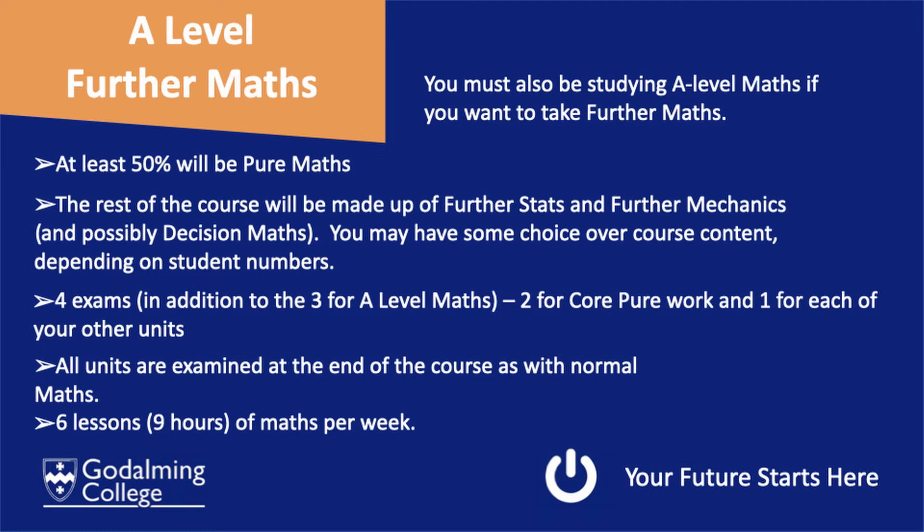If you study A-level Further Maths, that counts as two A-levels, so it will be double the content.